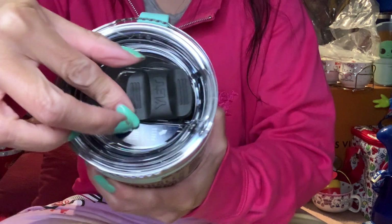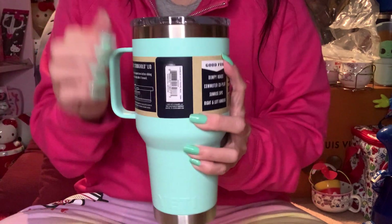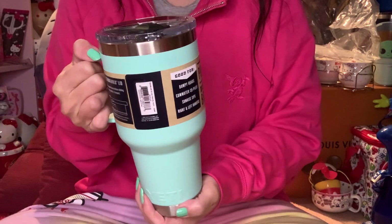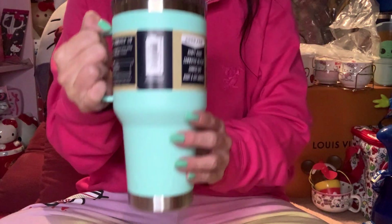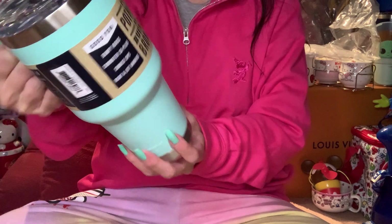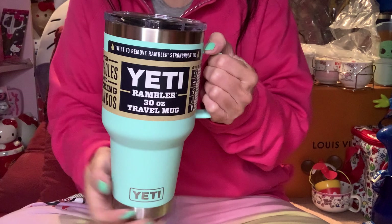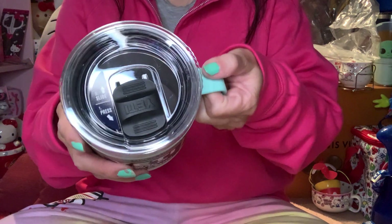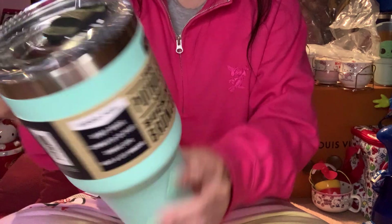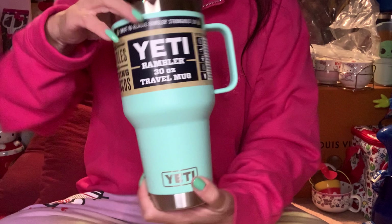It has this little thing here — hopefully it's not broken. As you know, I've been using my Hello Kitty water bottles and also the Hydro Flask. I ordered this one because it's supposed to fit in your car, just in case when I go back to driving to work I'll have coffee ready. This is heavy, that's for sure. Again, this is the Rambler 30 ounce travel mug.